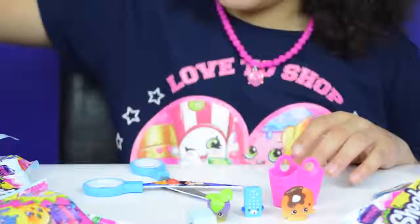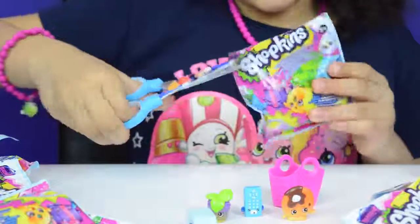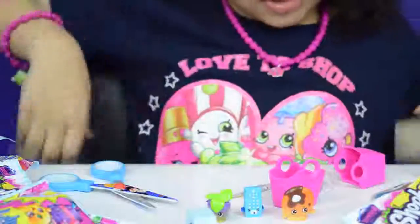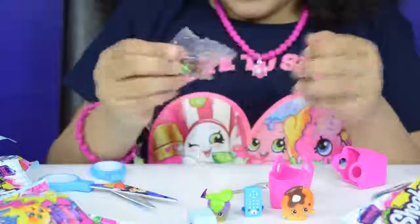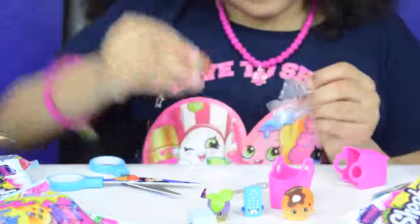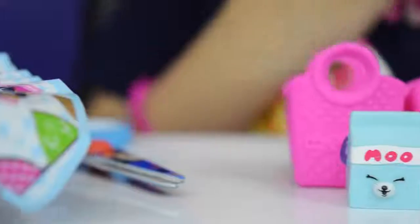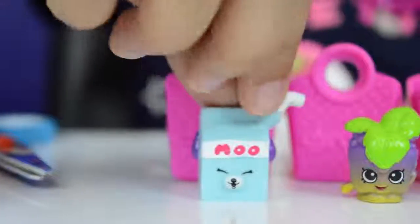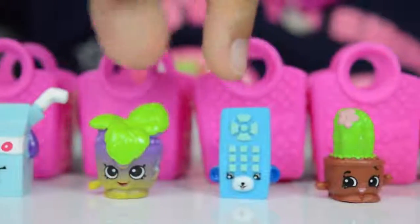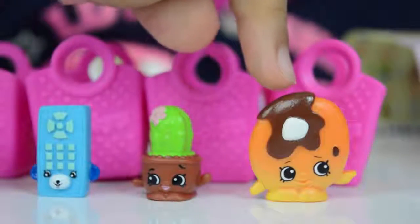So that's four. Now for my fifth one — who's it going to be? I've got cute Prickles! Milk Bud is a Special Edition, Minty is a Common, Rita Remote is a Special Edition, Prickles is a Common, and Pancake Jake is a Rare.